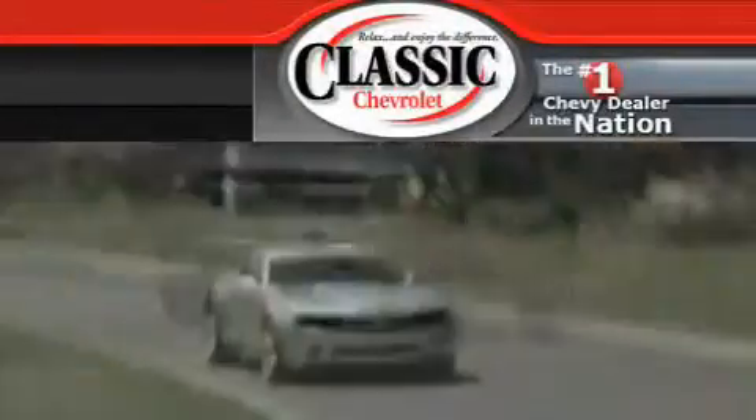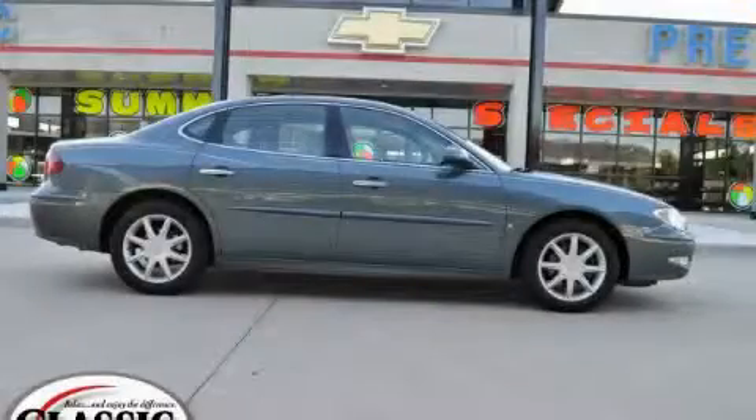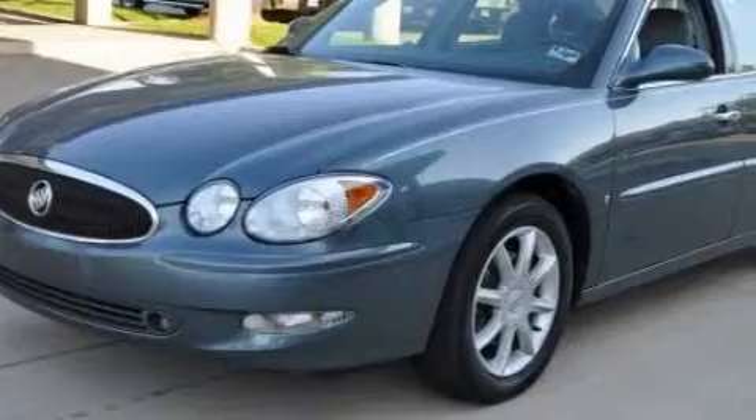Another fine vehicle offered by Classic Chevrolet. This is a 2006 Buick LaCrosse. It features a 3.6-liter six-cylinder engine and a four-speed automatic transmission.